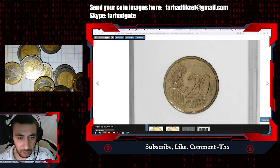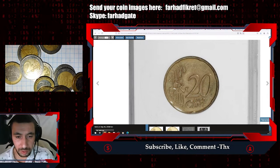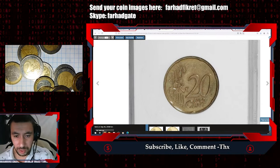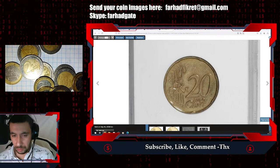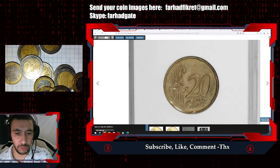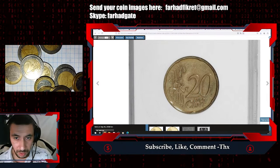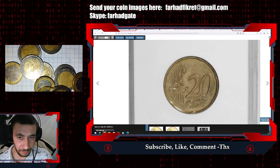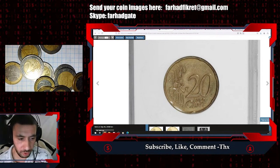A similar piece was sold in 2007 at Heritage Auctions, but that one was graded MS64 and ended up selling for $2,500. This lower-grade example sold for $1,265 at RTG Auctions.